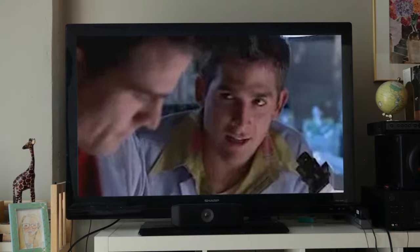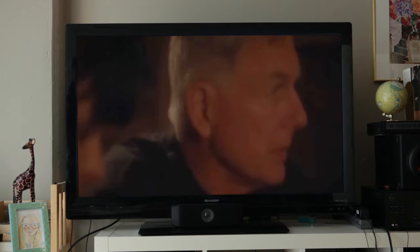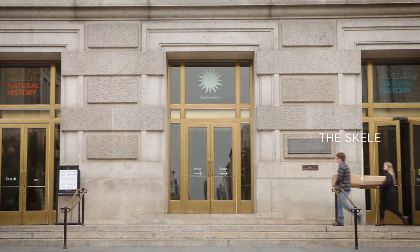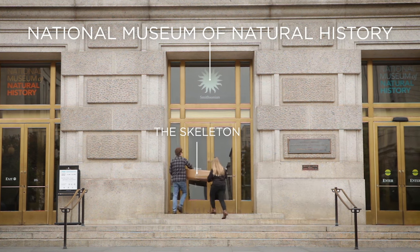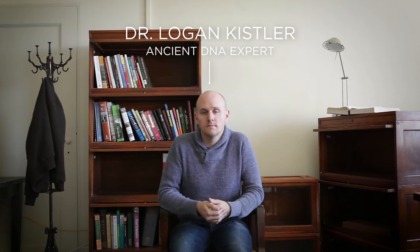On TV, they always start with one thing: DNA. So we took the skeleton to a DNA expert at the Smithsonian's National Museum of Natural History, Dr. Logan Kistler, and asked: can you get DNA from an old skeleton?